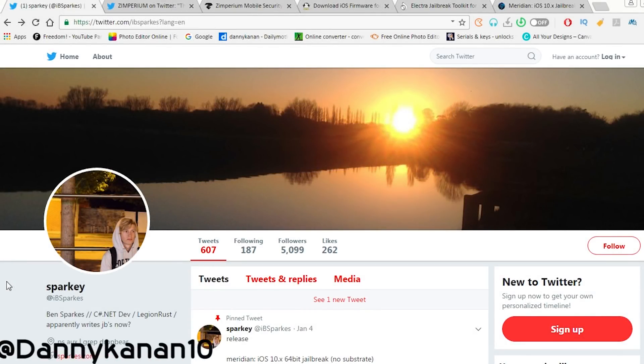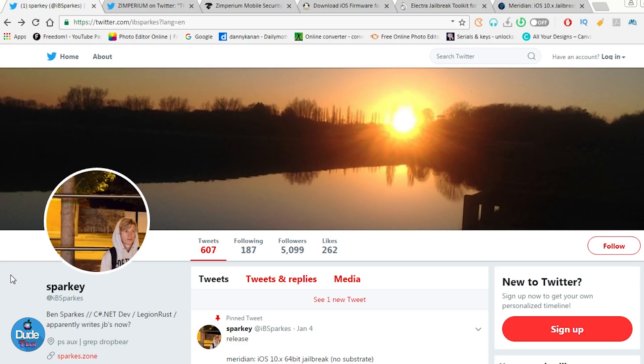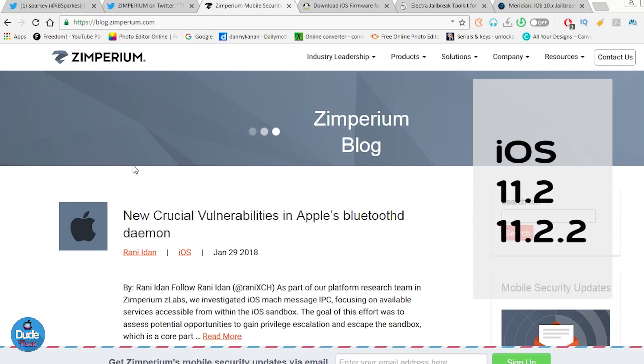Hi everyone, this is Danny for Dude Tech, and welcome back with another video. Today I'm going to be talking about some great news I want to share with you guys. First, I'll be covering the jailbreak status for iOS 10.3 up to iOS 10.3.3 — specifically the Meridian jailbreak — and then a new exploit that will be released for iOS 11.2 up to iOS 11.2.2.